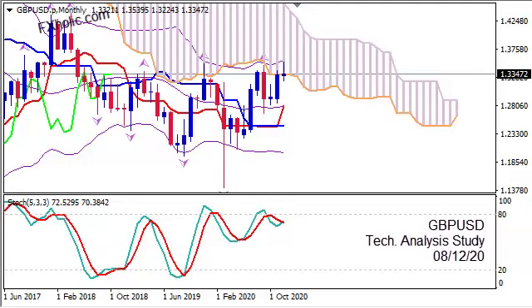Hi, this is GBPUSD. Today is Tuesday, 8th of December 2020. I'm Sofia Stavropoulou and this is a technical analysis study on the pair using Ichimoku Kinko Hyo, Bollinger Bands, Fractals and Stochastics.